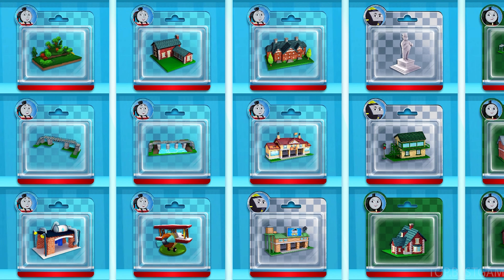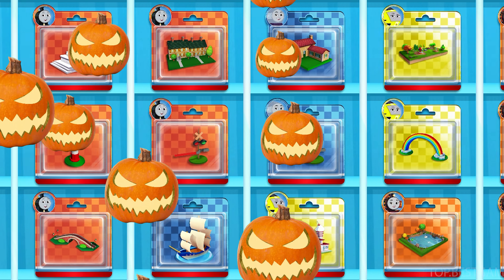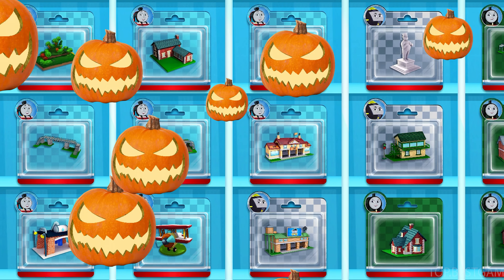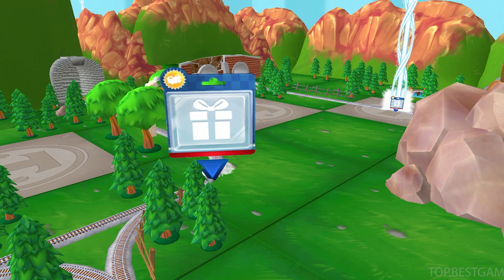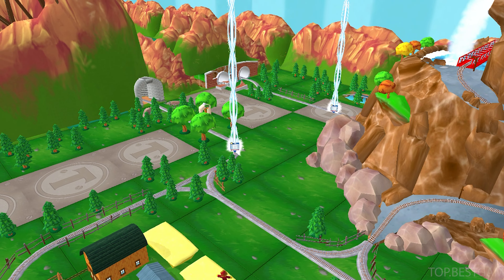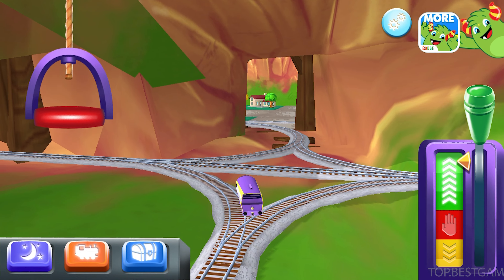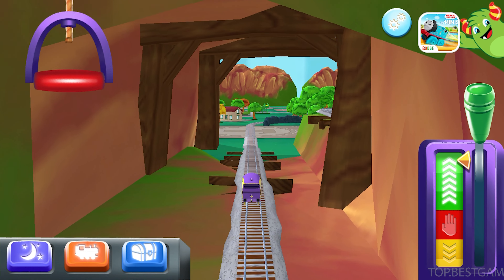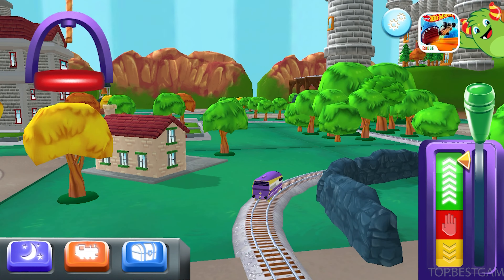Pick any toy you like! It's super easy to find your new toy! Just look for the wheel of life!